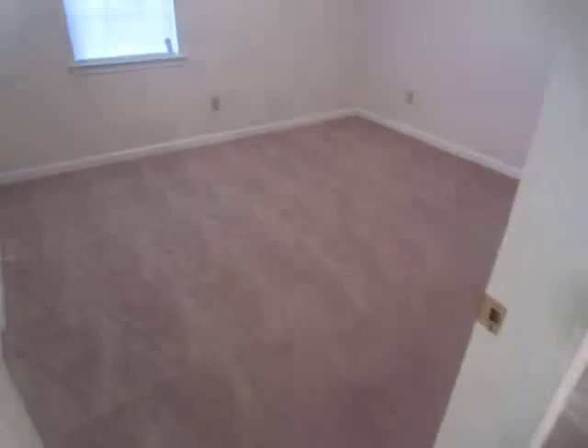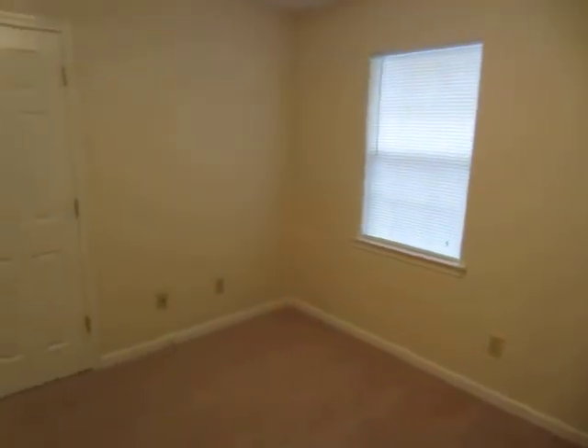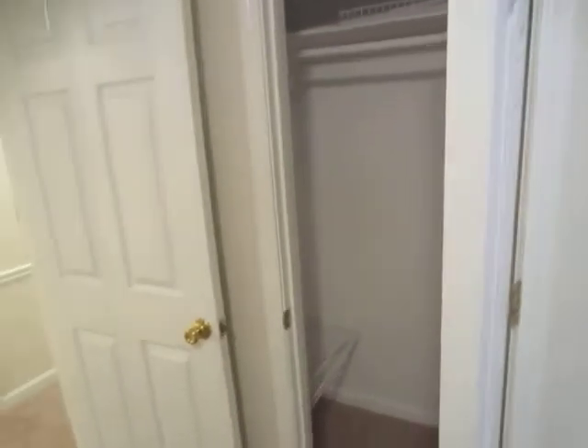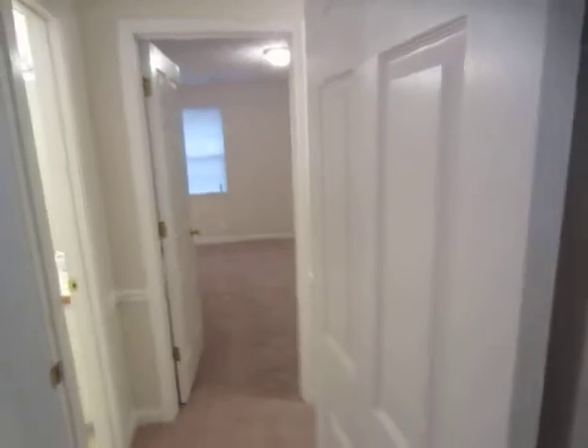Bedroom number two also has new flooring, new paint, light fixture, and new blinds. As you can see, new flooring and shelves in the closet also.